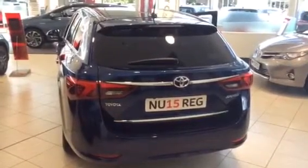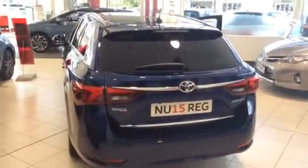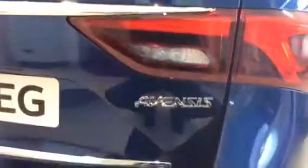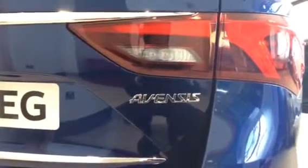If you'd like to book a test drive, feel free to give us a call on 01332 340 334. You can ask for myself — my name is Dean — and I'd be happy to help. This has been the new Toyota Avensis and we look forward to hearing from you soon.